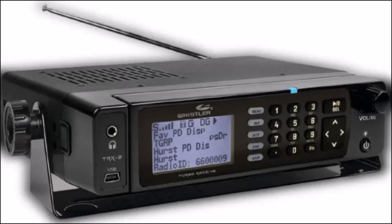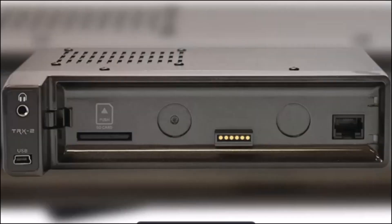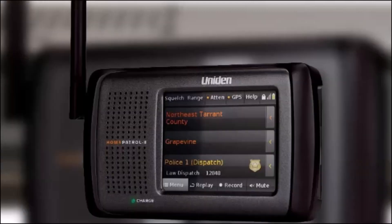The TRX2 is larger and heavier than a handheld scanner but offers advantages such as a larger display and more powerful speakers. You can monitor police frequencies and access integrated databases for quick access to regional information. It is a popular choice for both hobbyists and professionals who want to listen to public safety communications as well as other types of radio traffic.